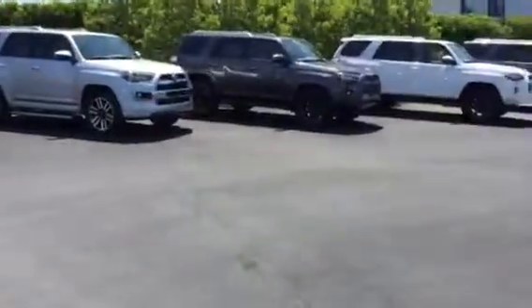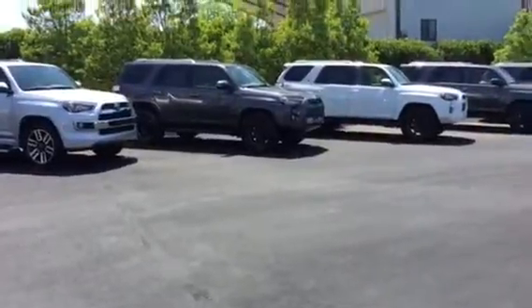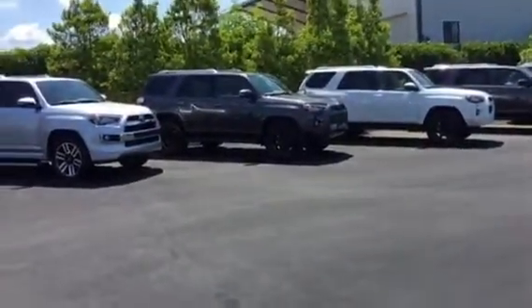Hi, this is Ryan Lane over at Grange Toyota. We're having our huge end-of-the-month sale going on right now, and ForeRunners is what everybody's talking about — we have the biggest selection of ForeRunners anywhere right now.